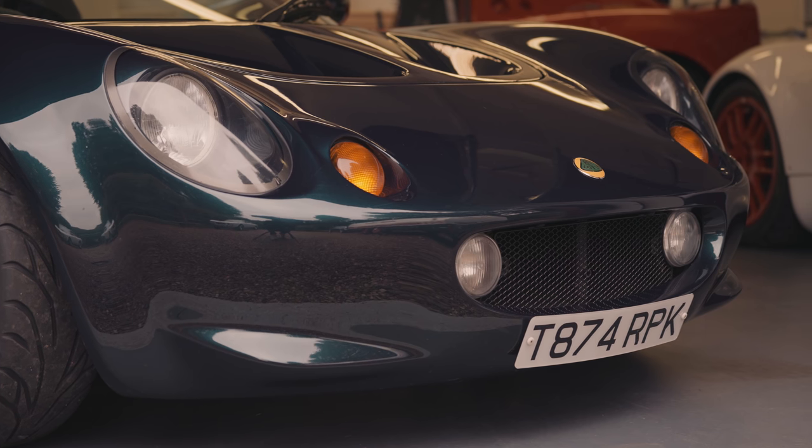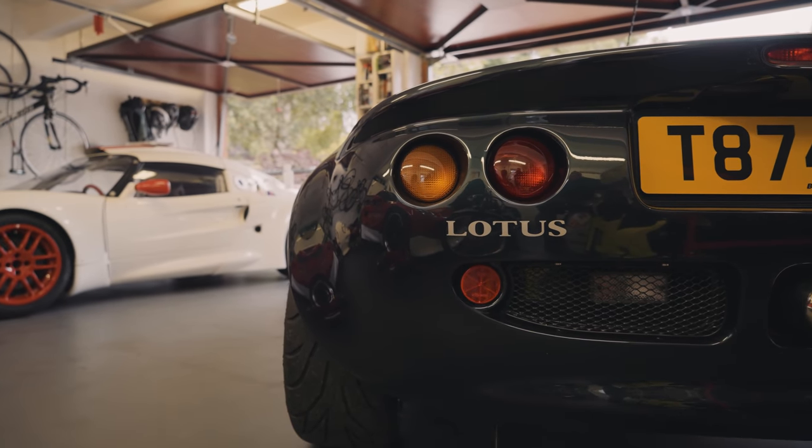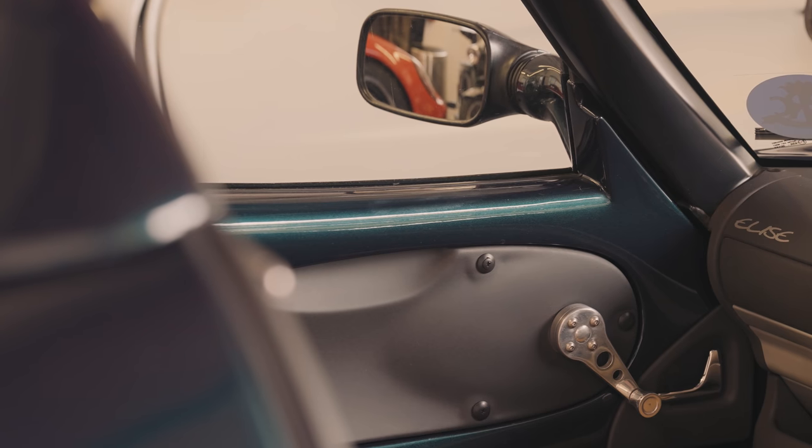After 20 years — nearly 21 years of ownership — I just think, wow, what a nice car this is. This car I will keep until I can no longer get in it and, more importantly, I can't get out of it.